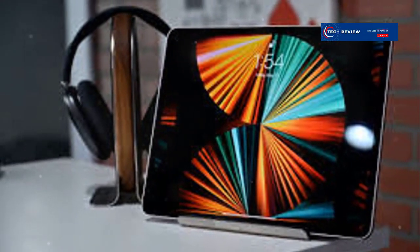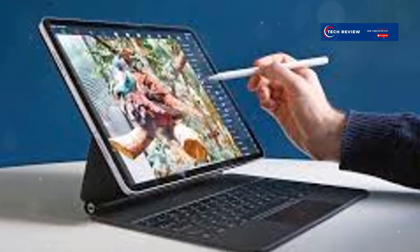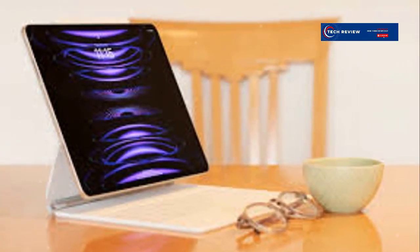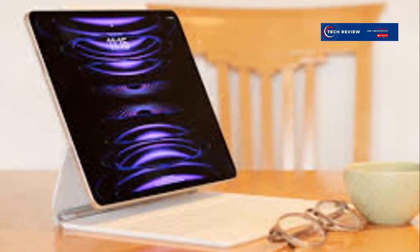Let's dive deeper into the iPad Pro's features. The new M2 chip is not just faster but also more efficient, allowing for longer battery life. The Liquid Retina XDR display offers a peak brightness of 1600 nits, making it perfect for HDR content.